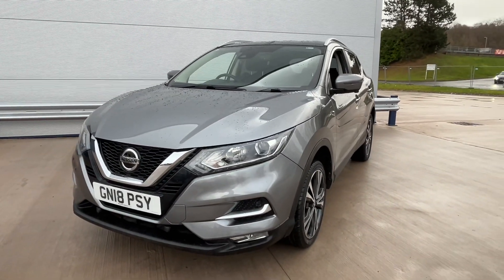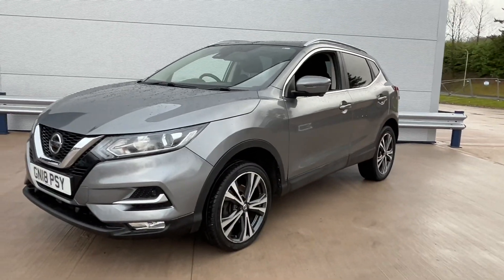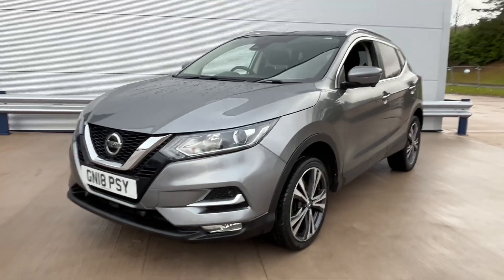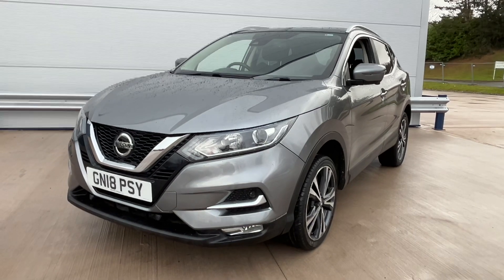If you are looking to finance this vehicle, please jump on our website — we give a 60-second decision with the best finance deals available. As you can see, some very, very nice cars being very well looked after. If you need any more help on this car, please give us a call, and don't forget to check out our reviews on Auto Trader.